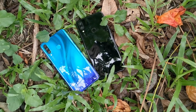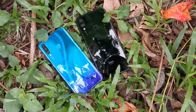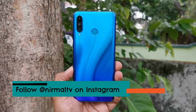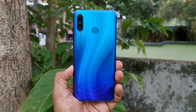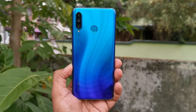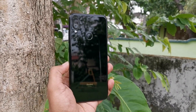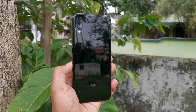The Redmi Note 7 Pro has a 48 megapixel sensor, while the P30 Lite has a triple AI rear camera setup. The P30 Lite features a primary 24 megapixel camera with f/1.8 aperture, a secondary 8 megapixel ultra-wide angle camera, a third 2 megapixel depth sensing camera, and an LED flash. Its front camera is 32 megapixel with f/2.0 aperture and screen flash. The Redmi Note 7 Pro has a 48 megapixel f/1.79 primary camera with Sony IMX586 sensor, a 5 megapixel depth sensing secondary camera, and a 13 megapixel f/2.0 front camera with screen flash.